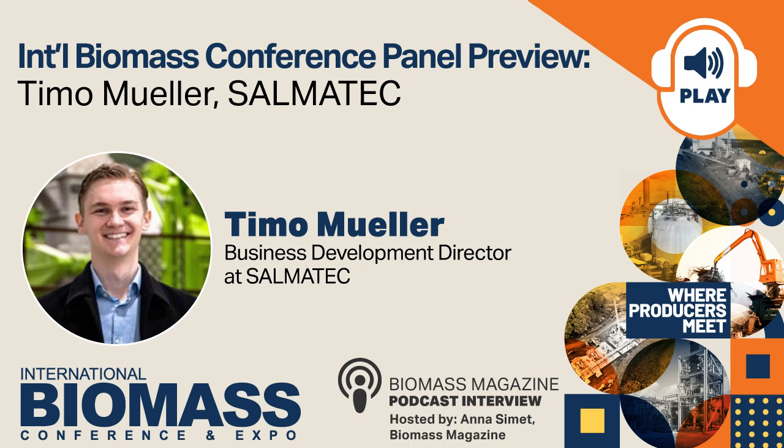That was a great answer. Thank you. Timo is presenting on Tuesday, March 5th at 1 p.m. on the panel titled 'Soup to Nuts: An Overview of the Art of Making Wood Pellets.' The International Biomass Conference and Expo will be held March 4th through 6th in Richmond, Virginia. You can find the agenda or register at biomassconference.com. Wood pellet producers actually get in free. Timo, I think that will do it for this episode. Thank you so much for talking with us today about Salmatech and your upcoming presentation. I really look forward to seeing you. Thank you — I'm really excited to go to Richmond. And to our listeners, Happy New Year. Thanks for tuning in. Until next time.